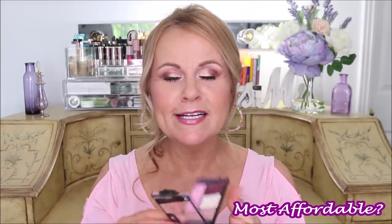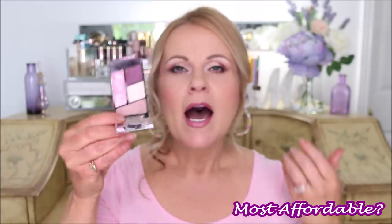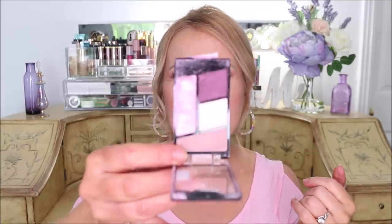My most affordable palette is this little tiny palette from Wet and Wild. These palettes are $2.97 at Walmart — I think this one is called Petal Primavera. I ordered it and it actually arrived shattered, so it's kind of a mess, but I really do like it. These little quads are a no-brainer — any of them just kind of work so well together for a very quick eyeshadow look. At under $3, that's my least expensive palette.